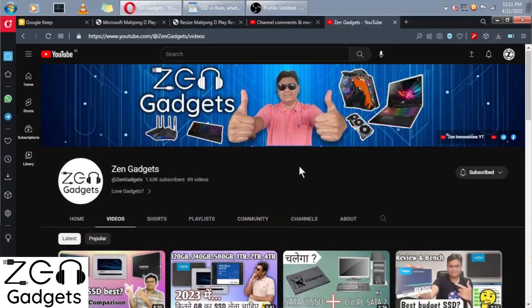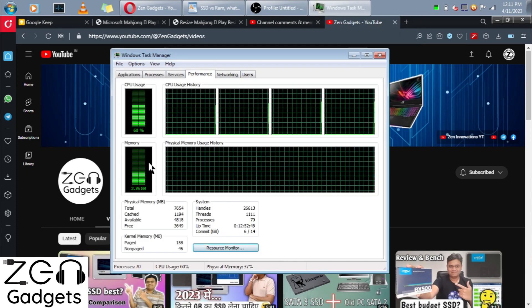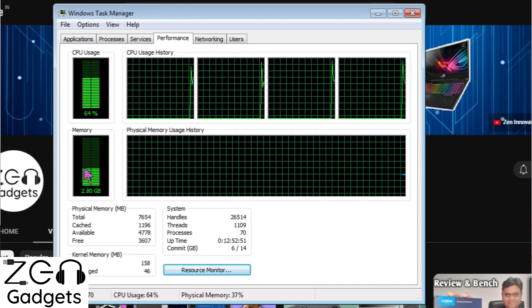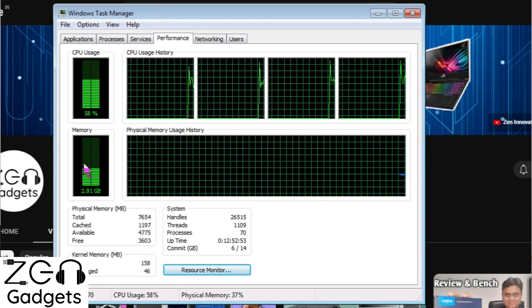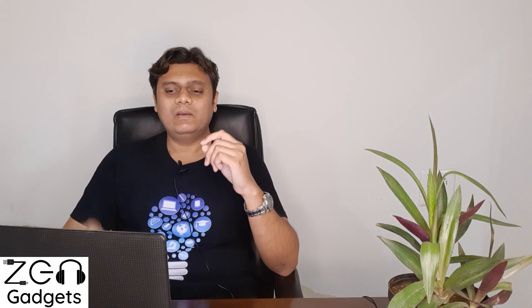The third test is the RAM test. The process is the same — right-click on the taskbar, open Task Manager, and check the RAM utilization with your favorite applications open. If the RAM utilization is more than 80 percent, then you need to invest in RAM first.